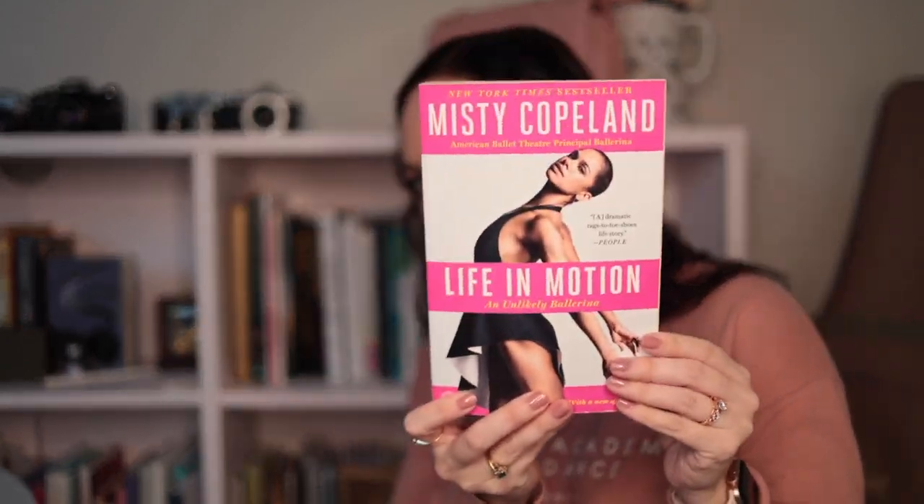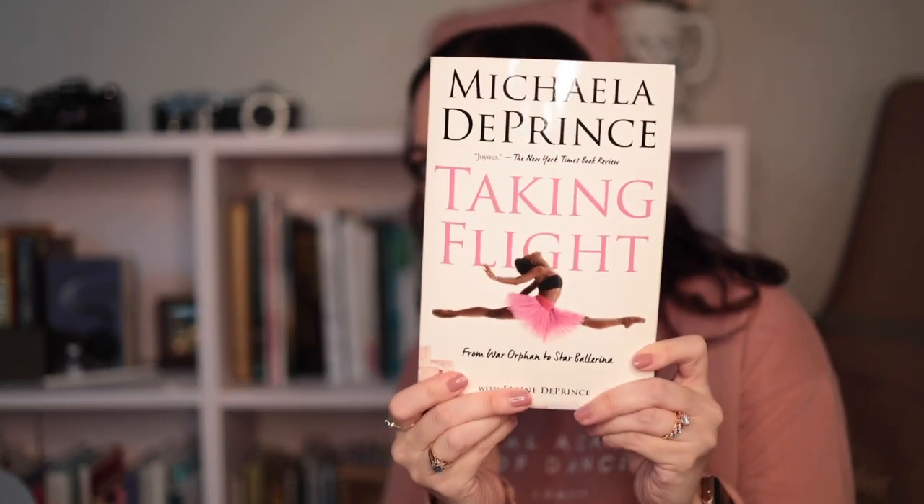This is a very good book I read a long time ago — it's Misty Copeland's first book called Life in Motion. It was really, really interesting. And then Michaela DePrince's book — I could not put this down. It was just jaw-dropping what all she went through to get where she got to. It's called Taking Flight — it's not a long book but it is really, really phenomenal.